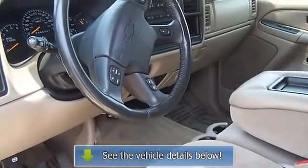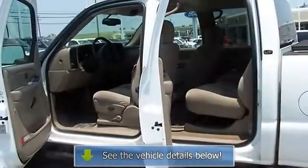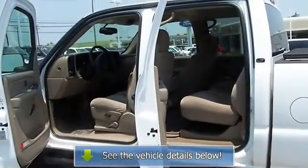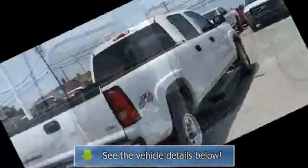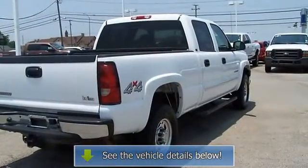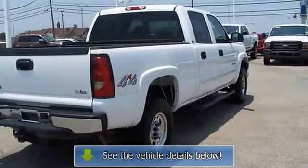Visit us at www.bobutterford.com or www.bobutterkia.com. Call or email Terri Irby, Internet Relations Manager. Follow us on Facebook.